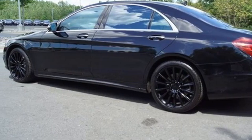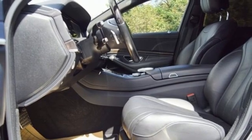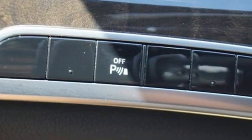Dual zone climate control. Height adjustable automatic with driver control suspension. Auto dimming rear view mirror. And twin turbo V8 engine.